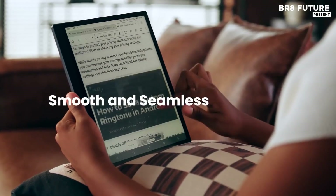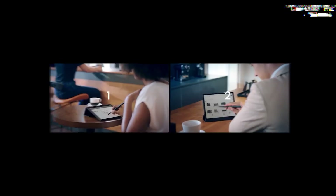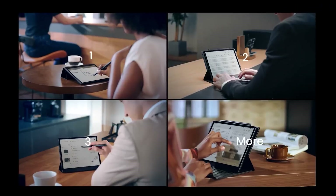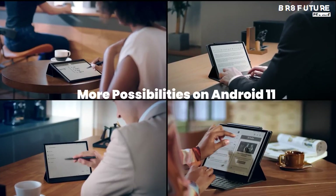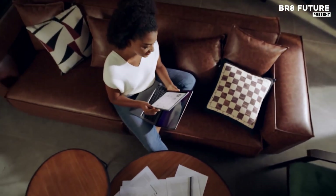reducing eye strain while delivering crisp, vibrant visuals, even under direct sunlight. Fueling its efficiency is an advanced 8-core processor clocking up to 2.8 GHz, paired with Boox's exclusive Super Refresh technology.